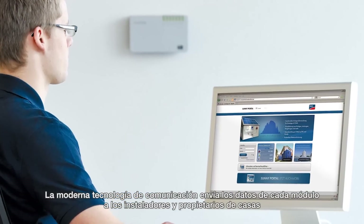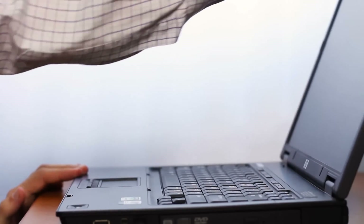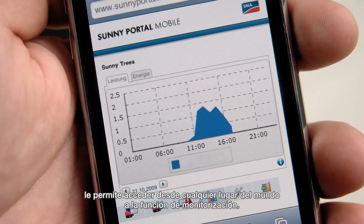Advances in communication allow installers and homeowners unparalleled module-level data and customized monitoring options. Access to monitoring is available anywhere on Earth via Sunny Portal, the world's largest PV monitoring platform.